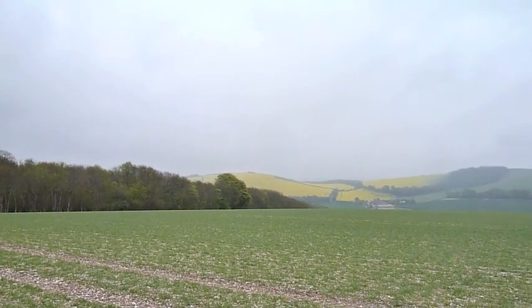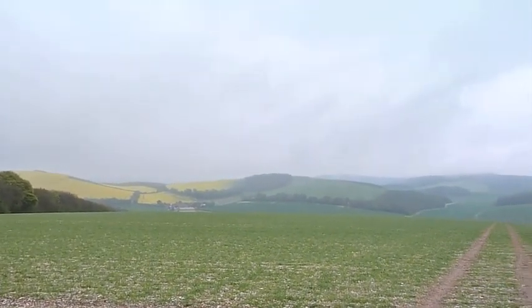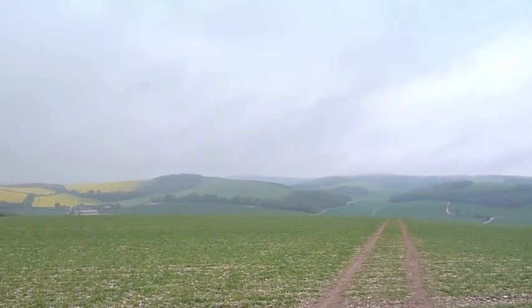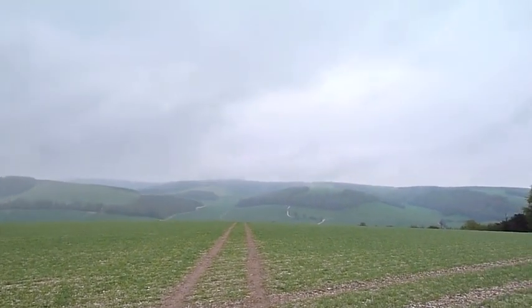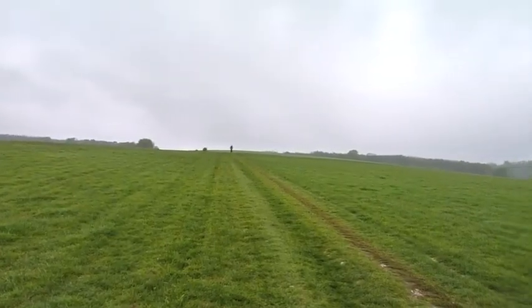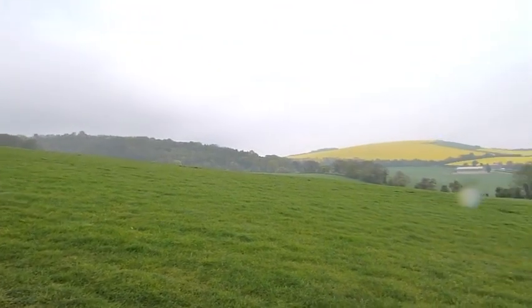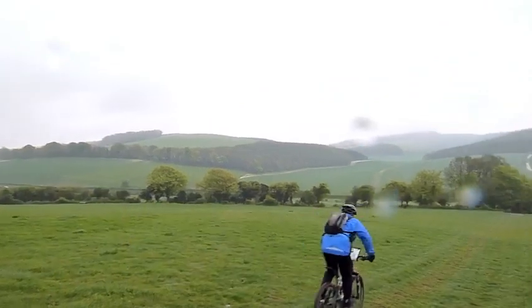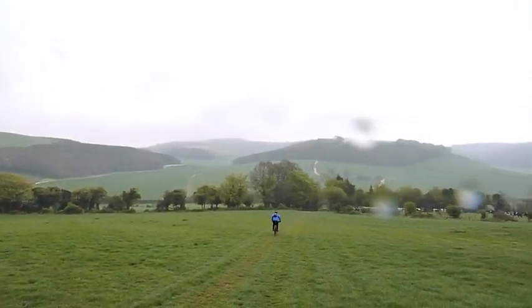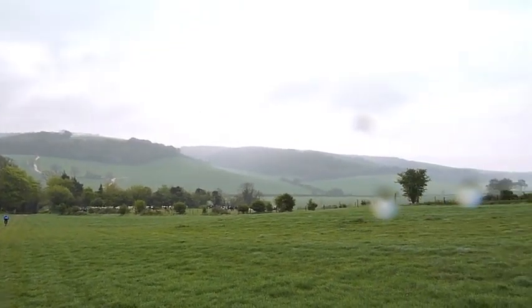Looking east towards Dunkton Down and the rest of the South Downs. And this lovely spot is where I leave the South Downs Way for today — going to head north to Dunkton, a mile or so.